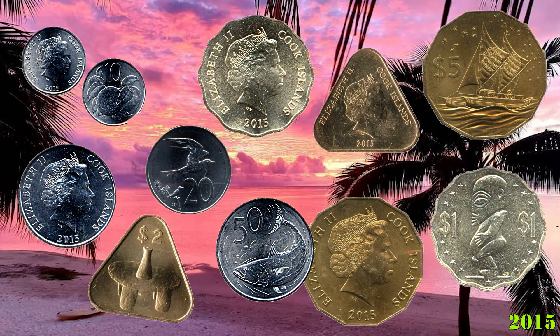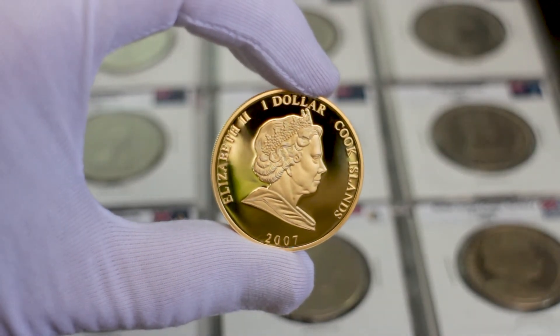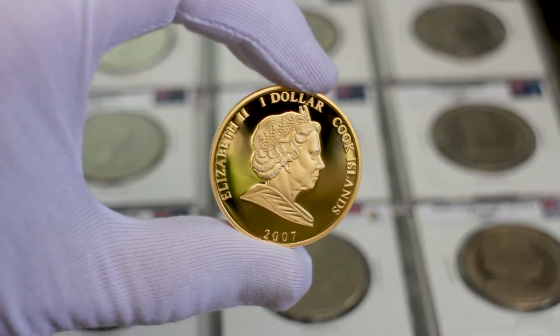During 2015, as part of a coinage reform, new coins for the Cook Islands were struck by the Royal Australian Mint. These new coins show similar designs to the older ones, but this time include the new two and five dollar coins. A large number of commemorative coins are also issued by the Cook Islands.